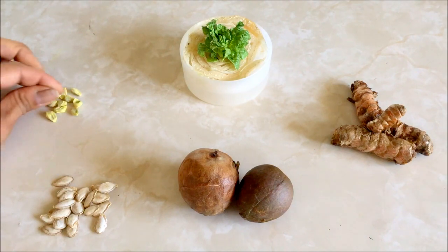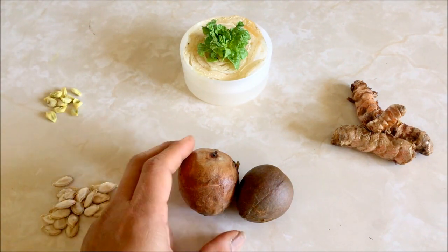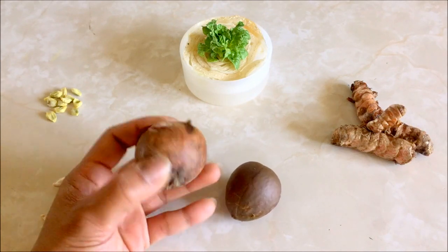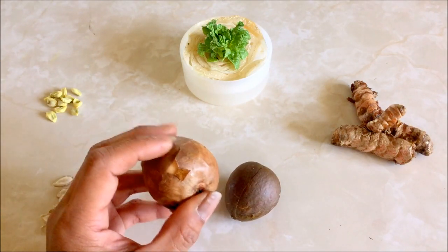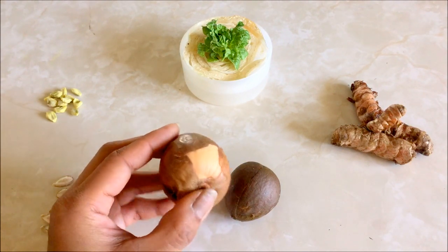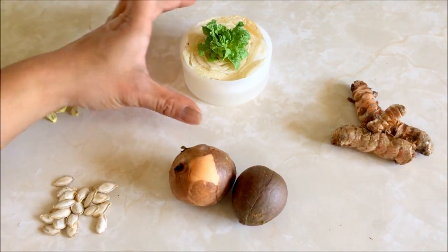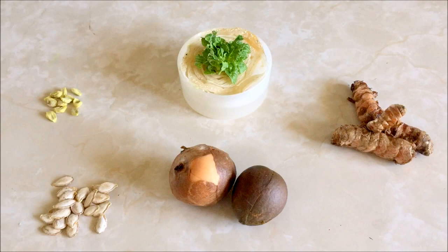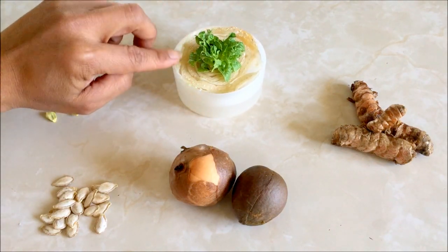I have a couple of avocado seeds here, and I'll be doing a video on what I'm going to be doing to get them to sprout, because I like to experiment with each planting that I do. And then I have some napa cabbage — it's just the leftover bottom.